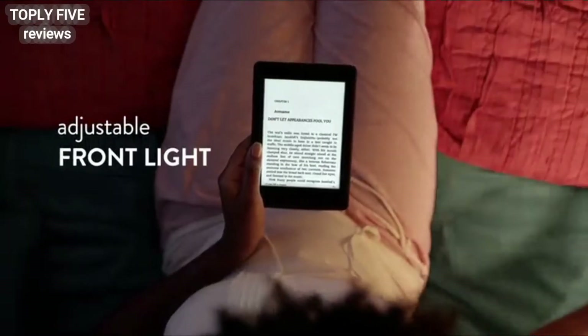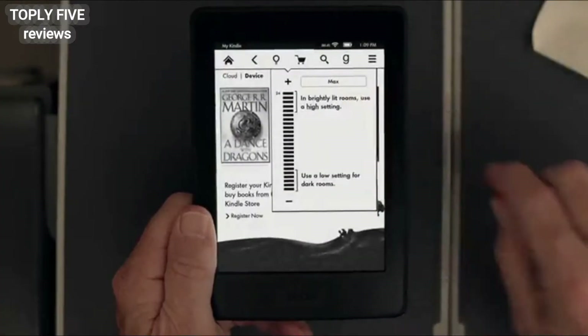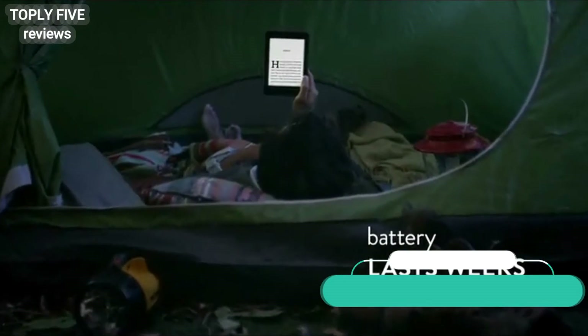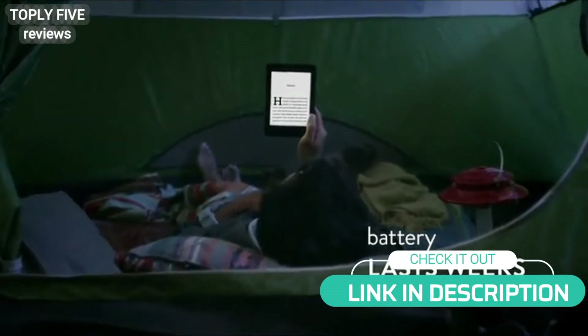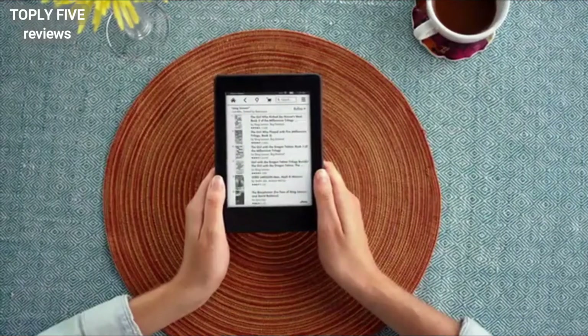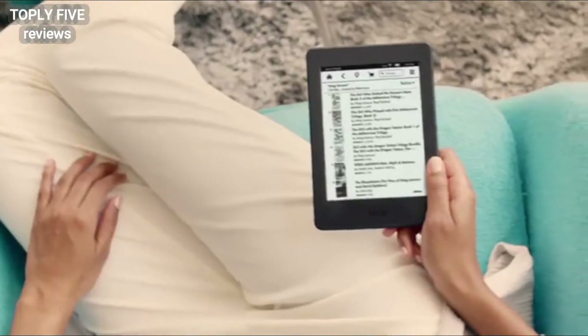Kindle is designed with a built-in front light so you can read day and night, and adjust your screen's brightness for great reading in any light. Plus, a single battery charge lasts for weeks, not hours. Thinner than a pencil and lighter than a paperback, Kindle Paperwhite holds thousands of books and is easy to read with one hand.